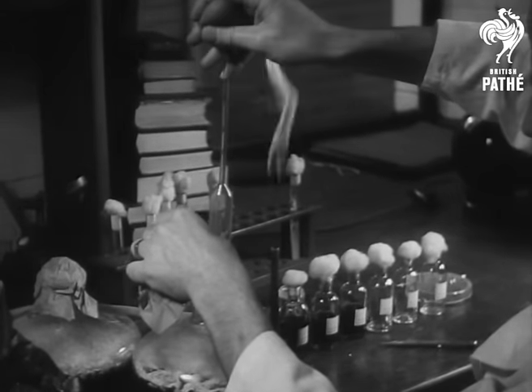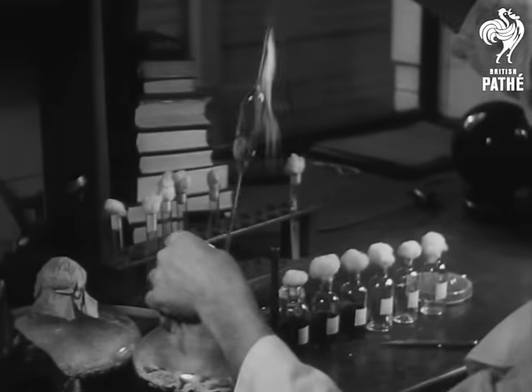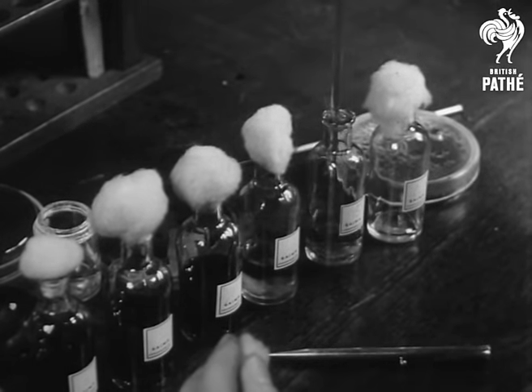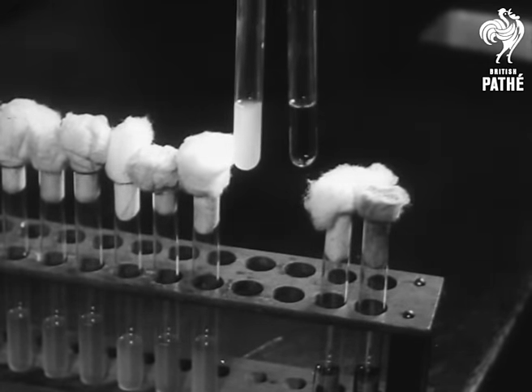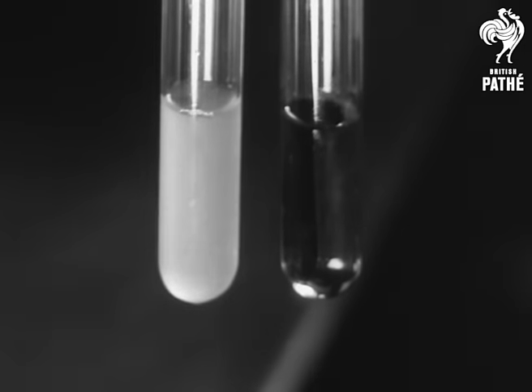The precious fluid is taken from the flask. This is the drug which has already saved the lives of hundreds of men seriously wounded on the battlefield, and which has revolutionised medical science. This shows you what the new drug can do. Both tubes contained a deadly germ. Penicillin was placed in one of them, and that is now perfectly clear.